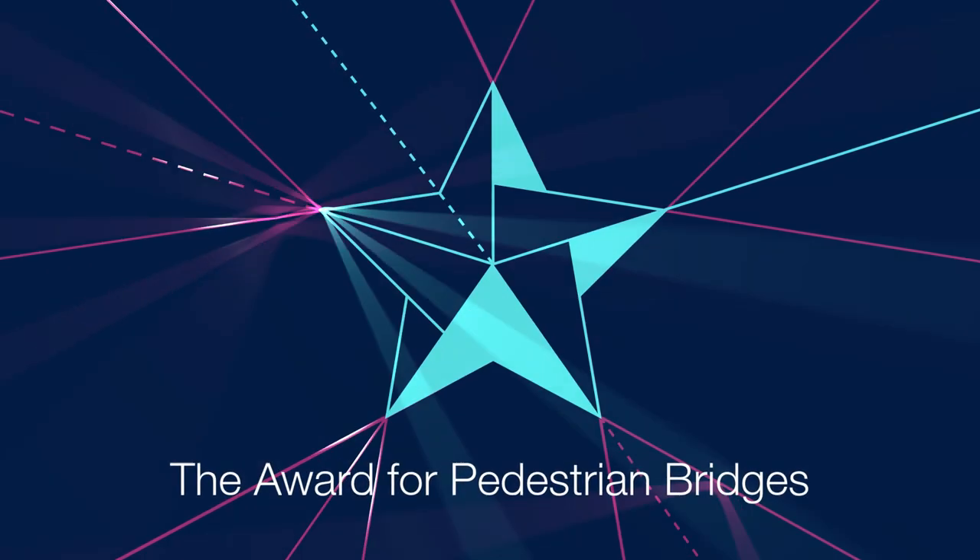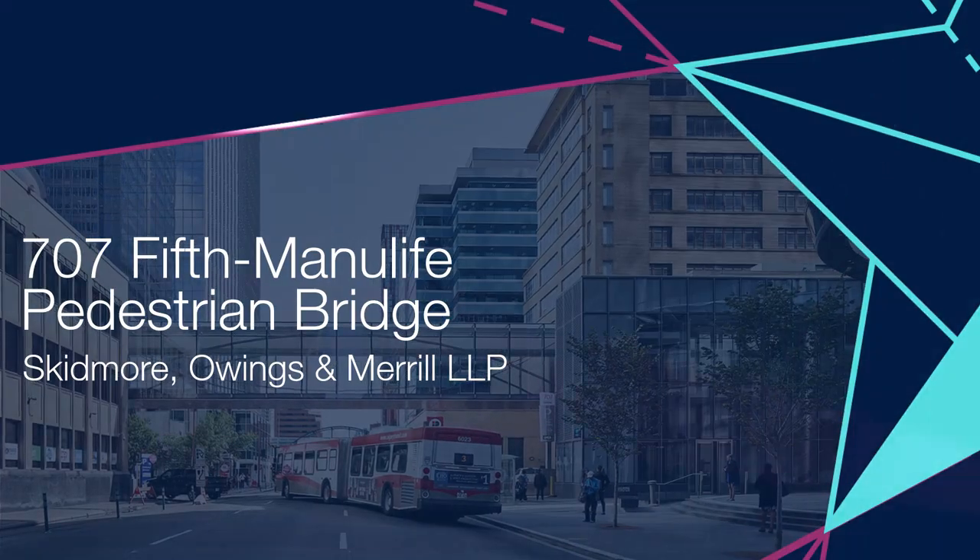The Award for Pedestrian Bridges. 707 Fifth Manulife Pedestrian Bridge.